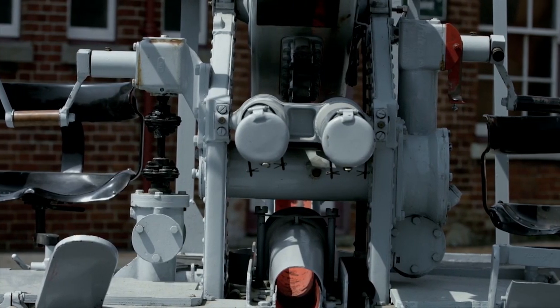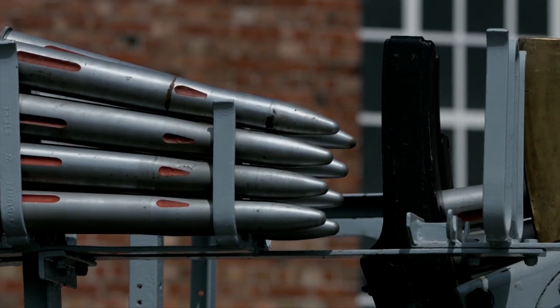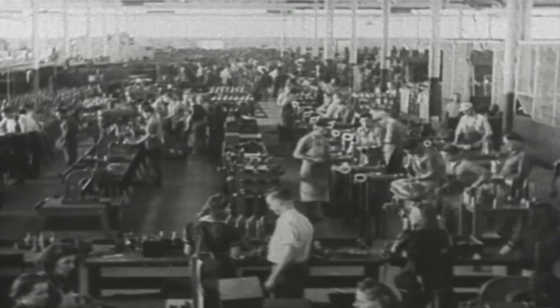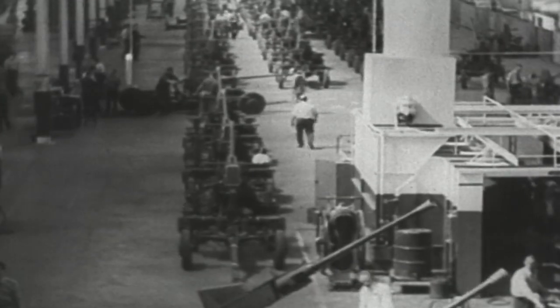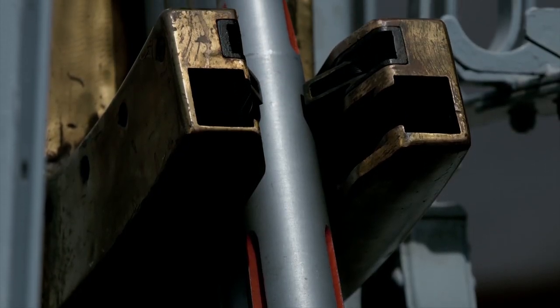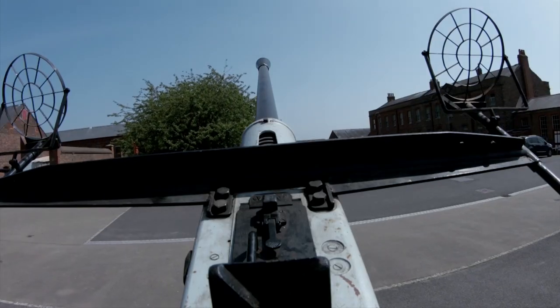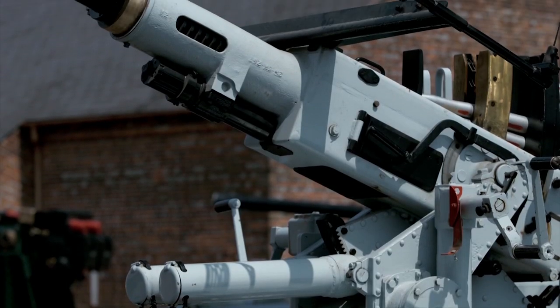The L60 was developed in neutral Sweden. Bofors, a metallurgy company, started manufacturing cannons around the 1870s. It was then owned by the famous Alfred Nobel for a while. After World War I, Bofors actively cooperated with the German Krupp Consortium. In March 1932, the official trials of the automatic anti-aircraft cannon L60 were completed and it was put on the market.